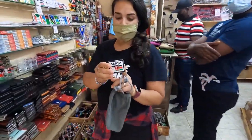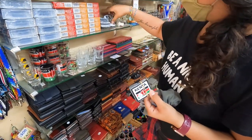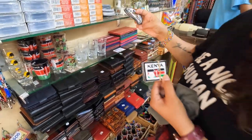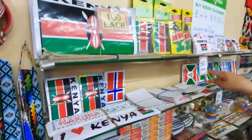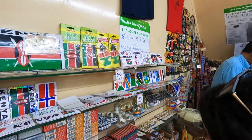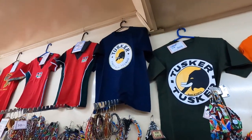We thought we'd have a hard time finding patches, but they have tons of patches in different sizes. Our plan is to sew all our patches onto a big blanket back in America to show everywhere we've been. They also have stickers for water bottles, and they carry patches and stickers for tons of countries — Burundi, Egypt, Israel, Brazil — plus Tusker shirts. They've got it all.